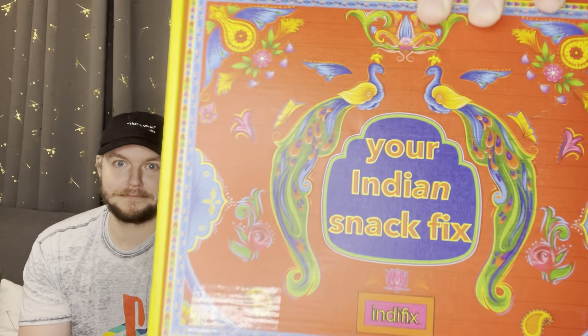Hey everyone, welcome back to another episode of the Yum Chums. On this episode we're doing another subscription box. I purchased this on Cratejoy.com and it's an Indian-themed subscription box from Indefix — there's the box right there. I like the design, it has some effort put into it. We've gotten some subscription boxes with no effort put into it. But it's heavy, it is very heavy.